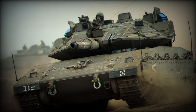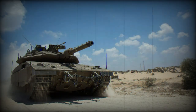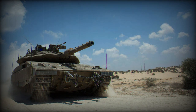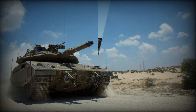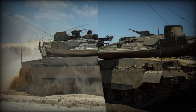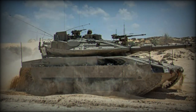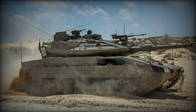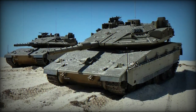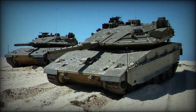The tank is operated by a four-member crew, which includes a driver, commander, gunner, and loader. When it comes to firepower, the Merkava-5 retains the same armament configuration as the Merkava-4: a 120mm smoothbore cannon developed by Israel Military Industries, capable of firing high-penetration rounds and guided munitions up to 4,000 meters. Additional weaponry includes a 7.62mm coaxial machine gun, another 7.62mm machine gun mounted on the turret's right side, and an internally housed 60mm breech-loaded mortar.